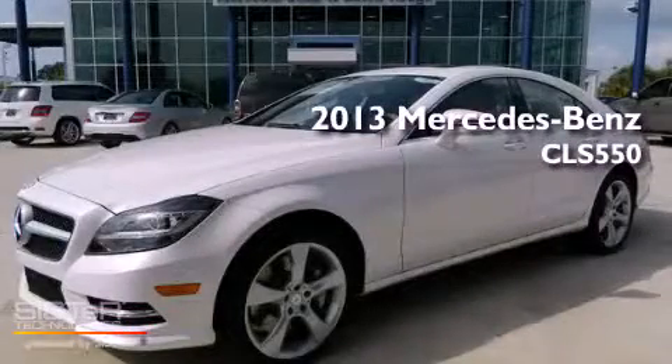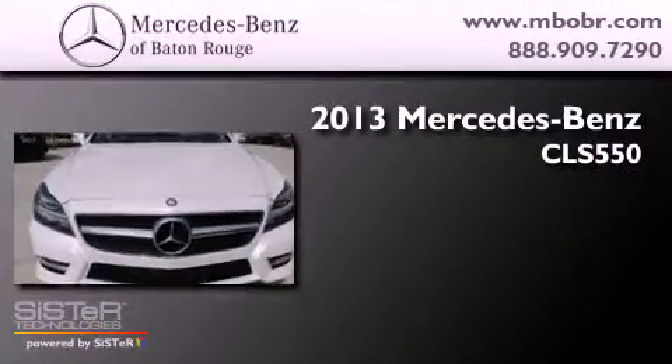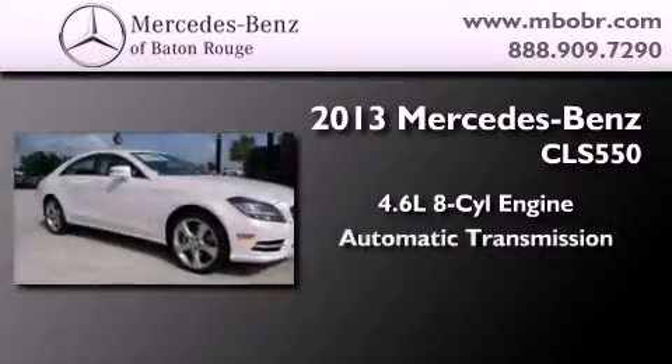This is a brand new 2013 Mercedes-Benz CLS 550. It features a 4.6 liter, 8-cylinder engine and an automatic transmission.